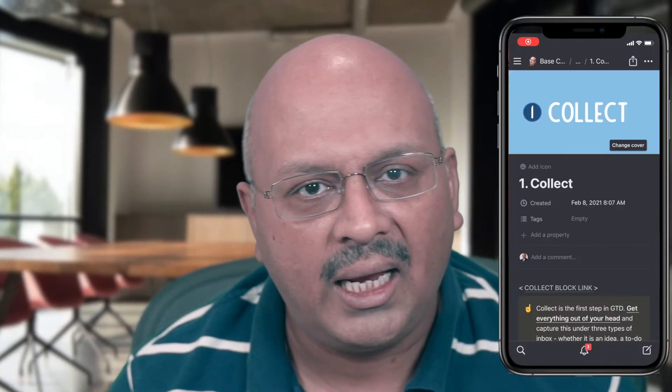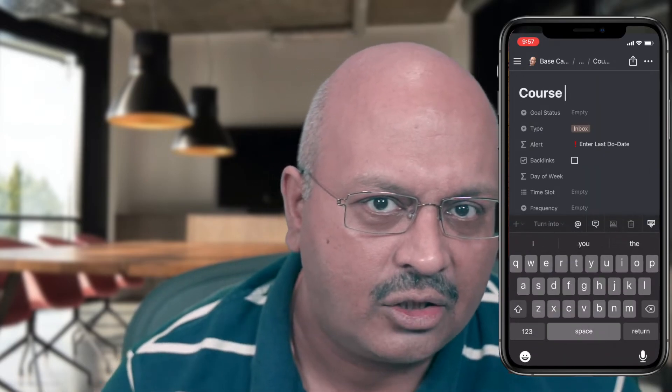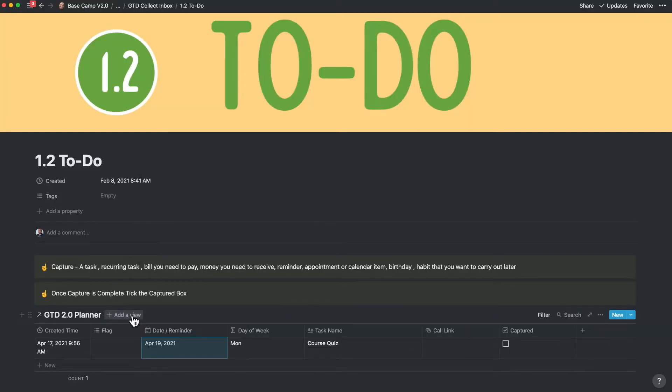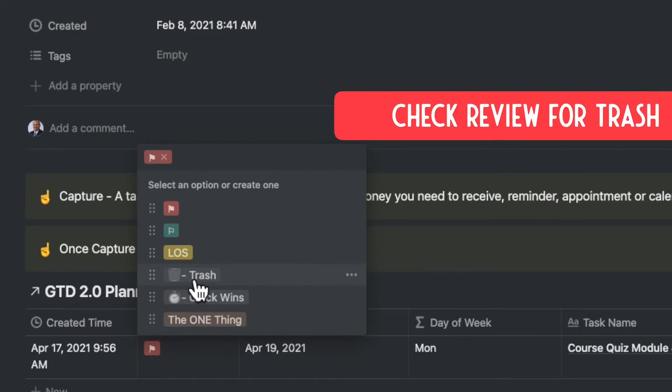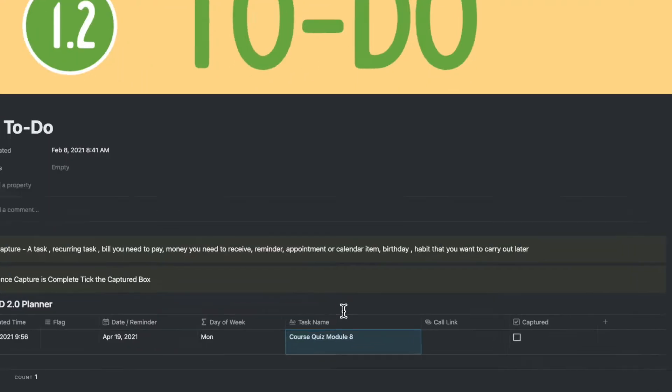Given that you have your mobile handy, you can just capture tasks from your mobile or tablet as well. At this stage, don't tick off the captured checkbox. Once you're back at your desk, review the tasks at hand and make sure that by reading the task you can comprehend what it means. Add a reminder date, flag it if it's important or urgent — the green or the red flag. At this point, if you think that the thought is not worth pursuing, you can move it to the trash can by changing the flag to trash. If it's a call and you have any call details, you can add in a link here.